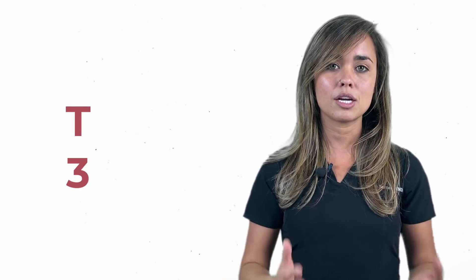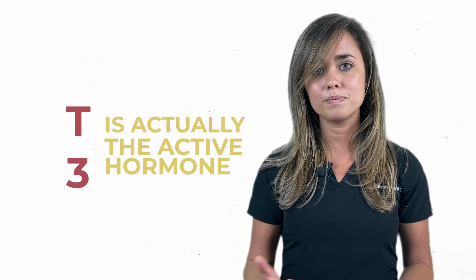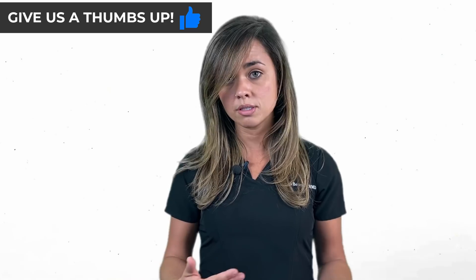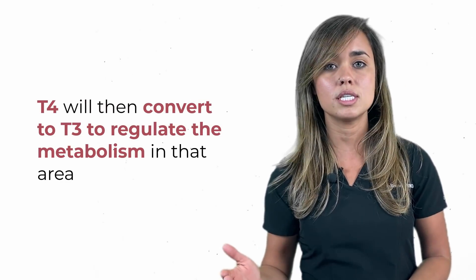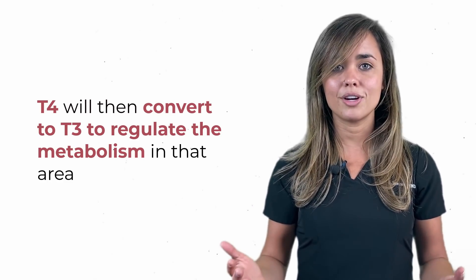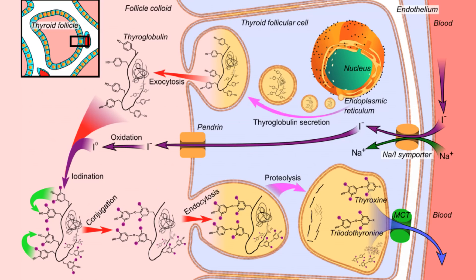The thing is, T3 is actually the active hormone. These hormones are released into your bloodstream and travel to every tissue in the body. Once they're at the location of activation, the T4 will then convert to T3 to regulate the metabolism in that area. If you take a look at this chart, it's a visual representation of what I just said, and it will probably make things quite a bit more clear.